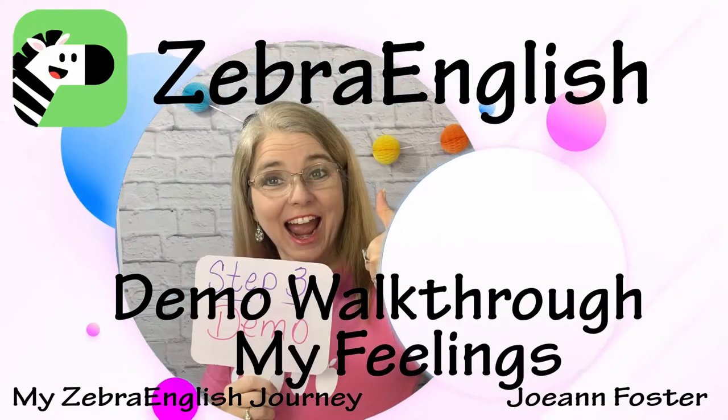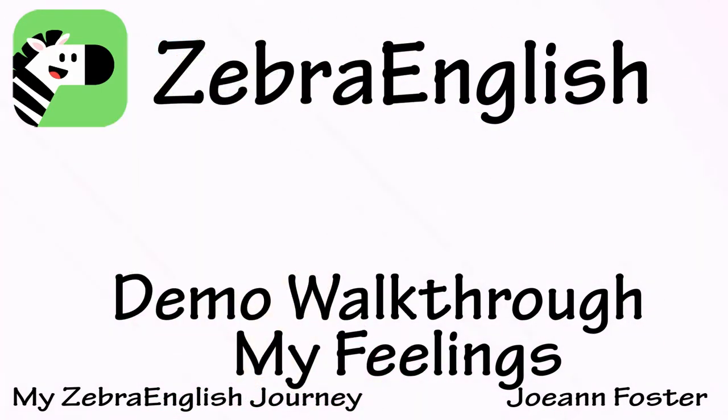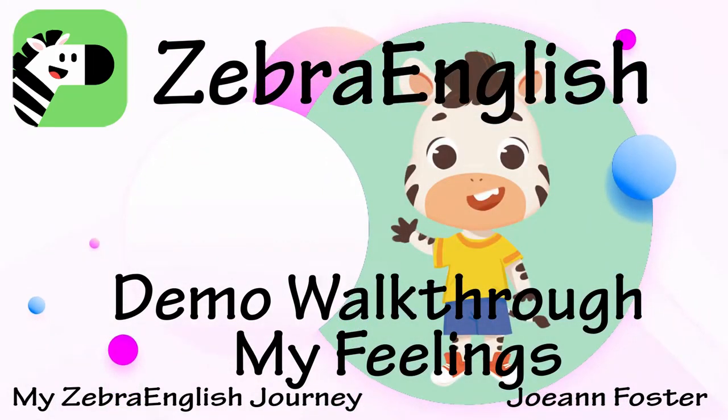Hello. This video is a Demo 1 or 2 walkthrough of my feelings. My name is Joanne Foster and I am a mentor teacher with Zebra English and I interview applicants. I have put off for a long time doing a Demo walkthrough of the My Feelings lesson, but I figured I coach applicants, I help them every day, and I might as well go ahead and put this Demo walkthrough out there for you from an interviewer's perspective and what might help you to have greater results with your demo. I'm going to go through it slide by slide and just give you some tips and sort of how I would teach it if it were my lesson.